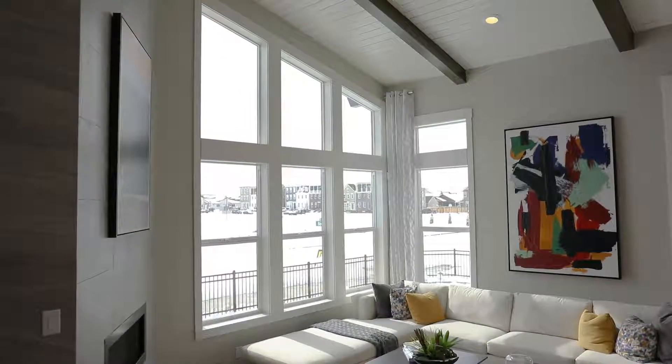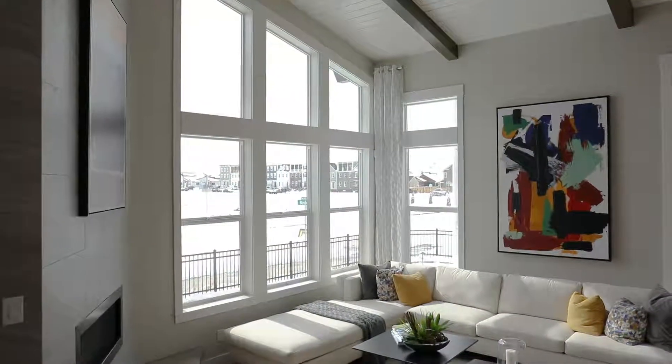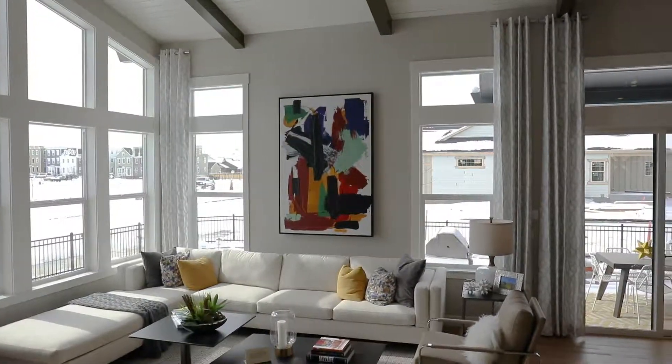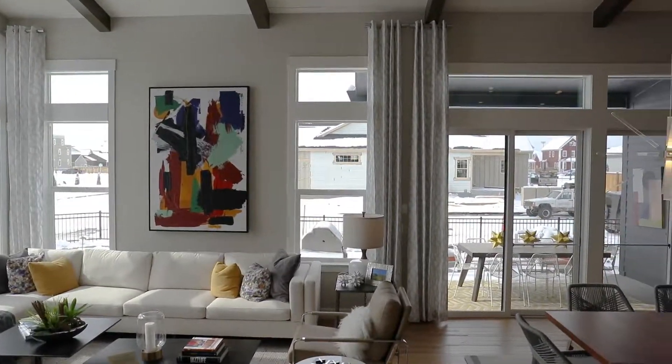Natural light is always important in new homes, and especially in mid-century moderns. Over here we have nearly floor-to-ceiling windows which allow a ton of natural light in. The one thing you want to remember in a house with a lot of windows like this is you're going to need a lot of window coverings, so you have to make sure to budget for that.